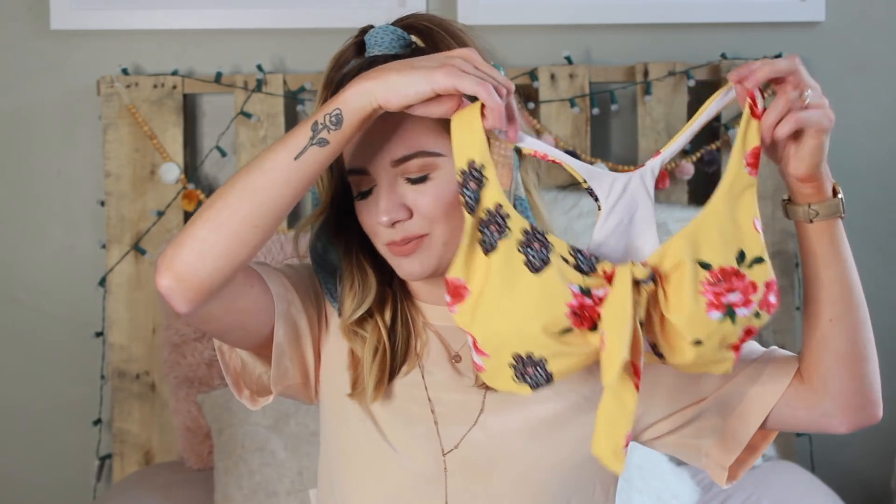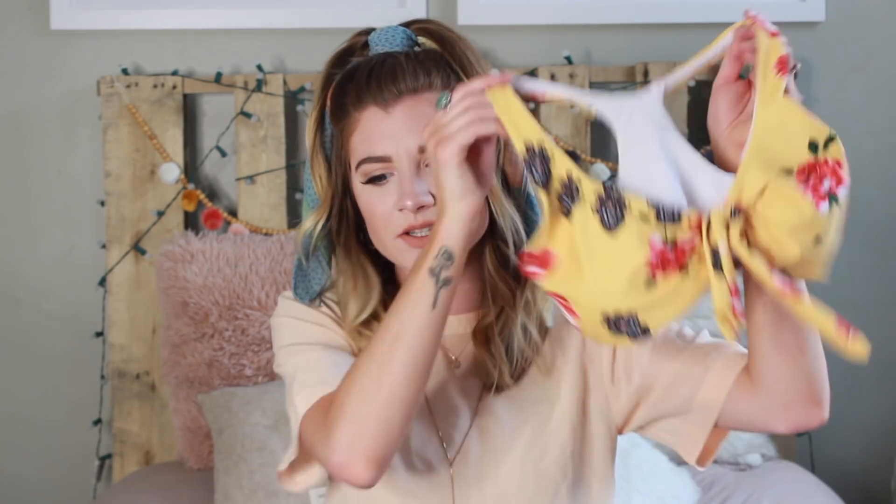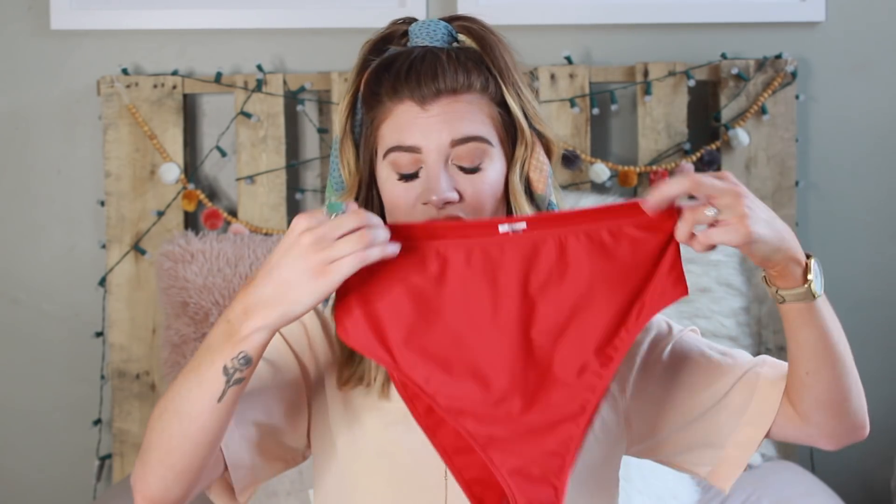I'm going to start with swim because it's probably one of the things I'm most excited about. I ordered this swim top from Romwe — it's pretty popular, I saw it all over Instagram and Facebook. I love the yellow with the pretty red-pink flowers. I did get the bottoms that went with it, but they were super cheeky — high-waisted which was cute, but just not for me. So I'm pairing it with a red Forever 21 bottom from another swimsuit.